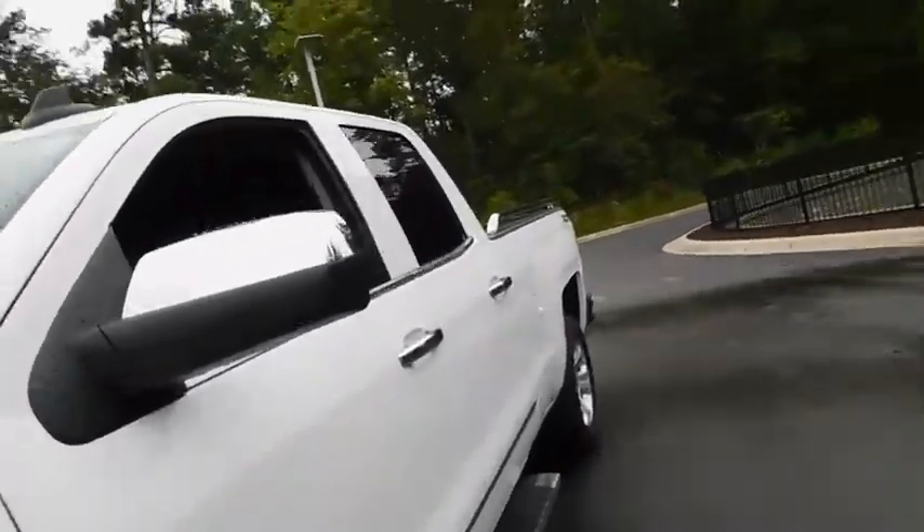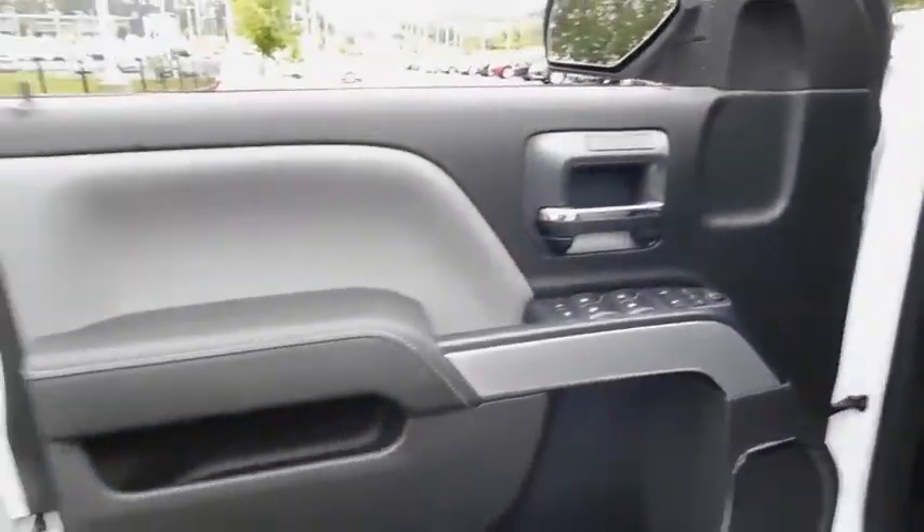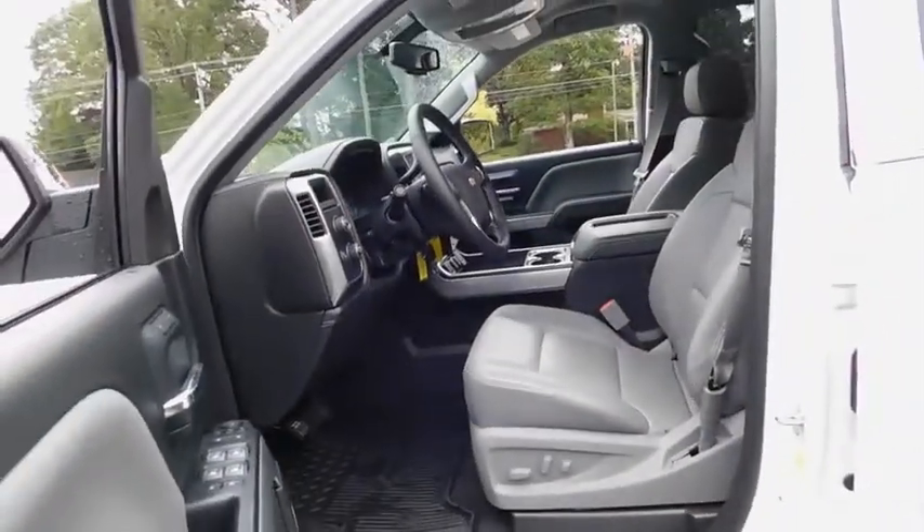Backup camera, keyless entry, power passenger seat, remote engine start, four-wheel drive, leather-wrapped steering wheel, driver lumbar, power steering, adjustable steering wheel, cruise control.